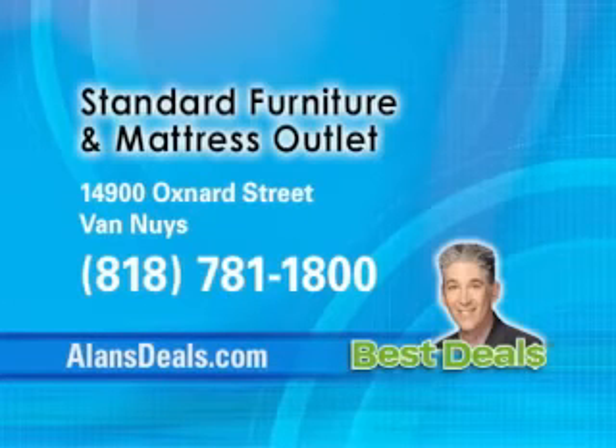Standard Furniture and Mattress Outlet is at 14900 Oxnard Street, Van Nuys. 818-781-1800.